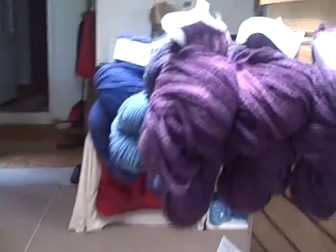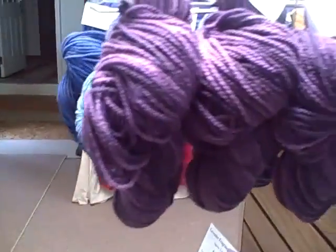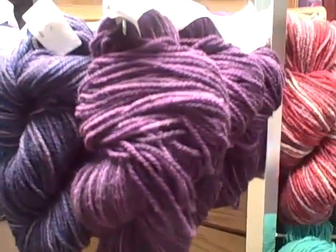I especially recommend these hand-dyed yarns. These are gorgeous, Barb. Are these new colors? These are gorgeous. I'm in trouble now. Talk later.